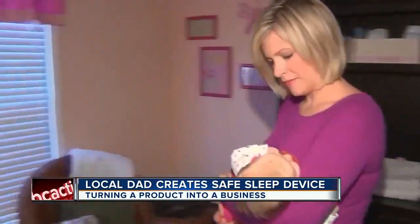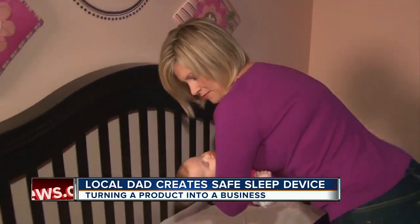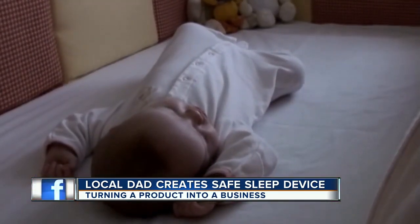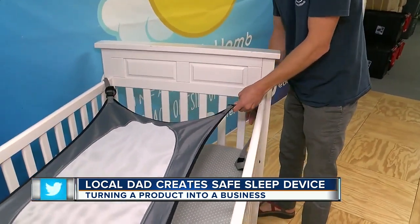28 infants died in the Tampa Bay area from unsafe sleep practices just last year. Although most involved co-sleeping, experts say suffocation can also happen because of blankets or toys in the crib. So James, who was studying business at St. Pete College, designed this.